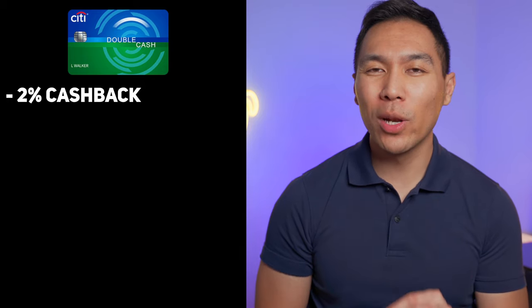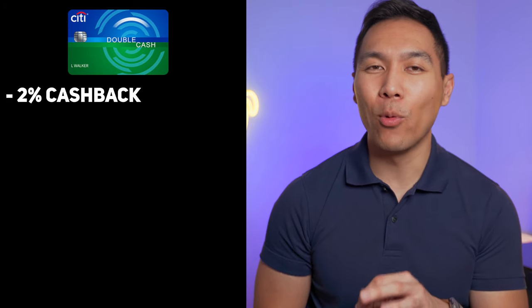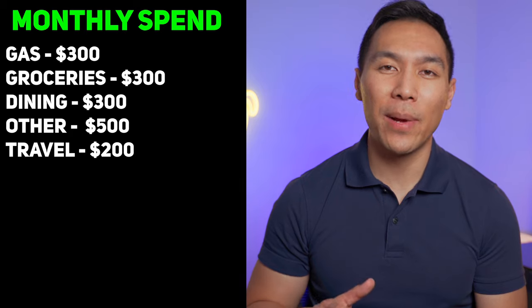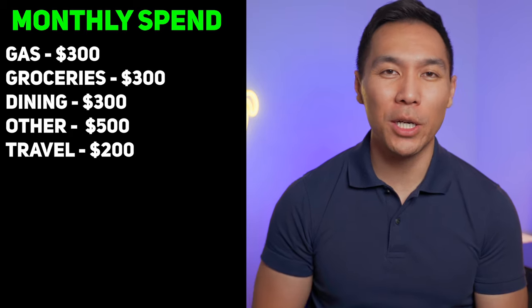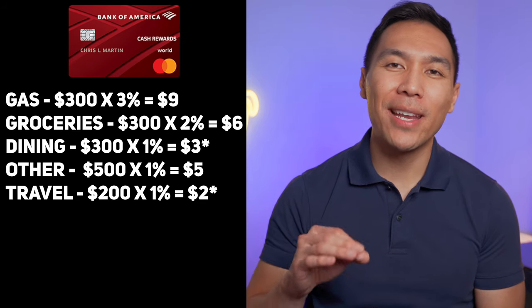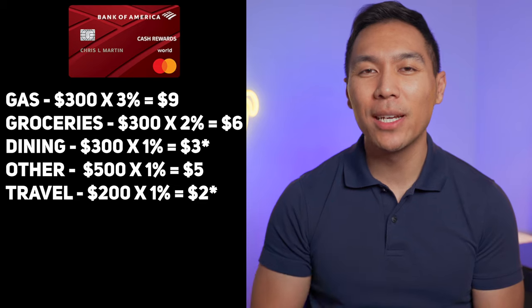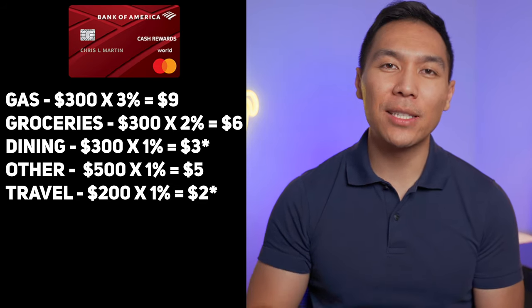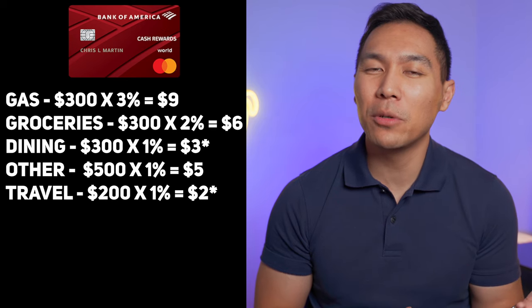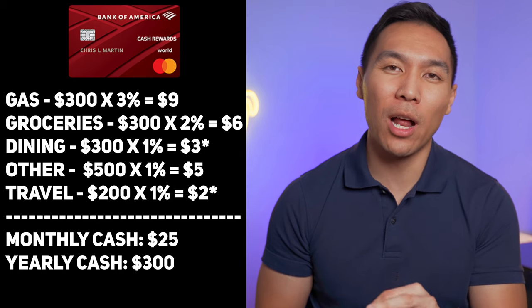Let's look at how this card compares to similar cards. The most common starting point is the Citi Double Cash Back card, which offers 2% cash back on all purchases. Using a monthly spending example of $300 on gas, $300 on groceries, $300 on eating out, $500 on other expenses, and $200 on travel — totaling $1,600 — the Bank of America card earns about $25 per month, or $300 per year, while the Citi card at 2% on everything earns $32 per month, or $384 per year.